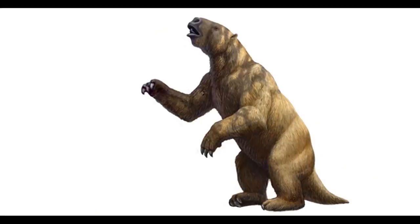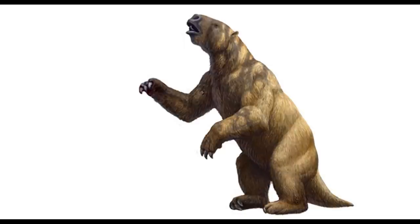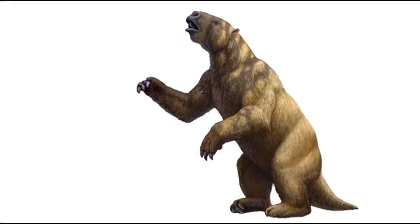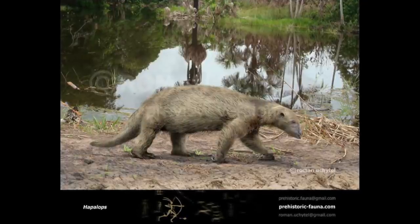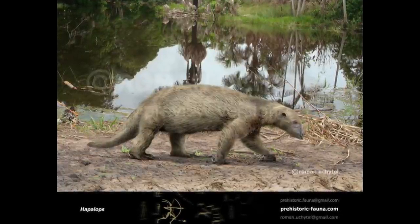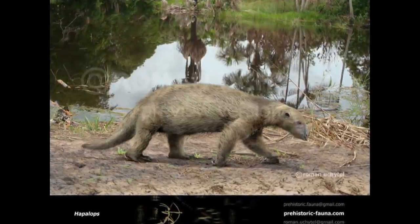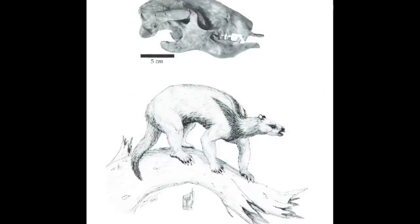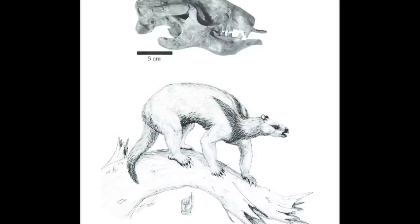The sister group of the Nothrotheriids were the famous Megatheriids, native to both North and South America by the Pleistocene. Known for the massive sizes achieved by later members of this family, Megatheriids originated during the late Oligocene, with early forms being relatively small and slender animals. A good example was the genus Hapalops, an incredibly widespread and successful low-browser that dwelt across most of South America from the early to late Miocene, surviving for over 10 million years. About the size of a small sheep, Hapalops inhabited dry savannah environments and was possibly capable of some degree of climbing due to its modest size.